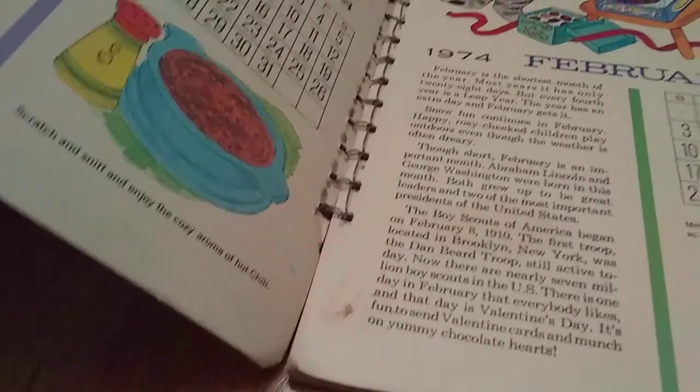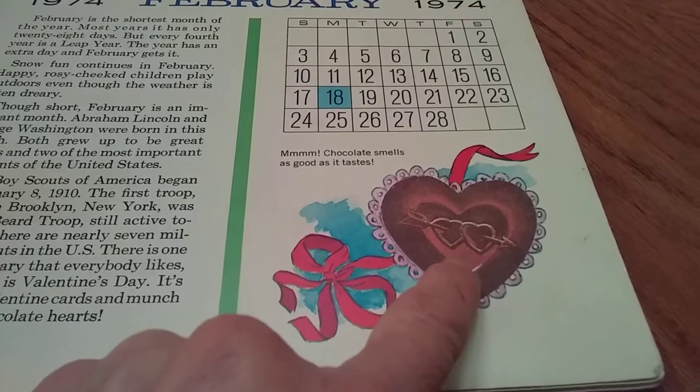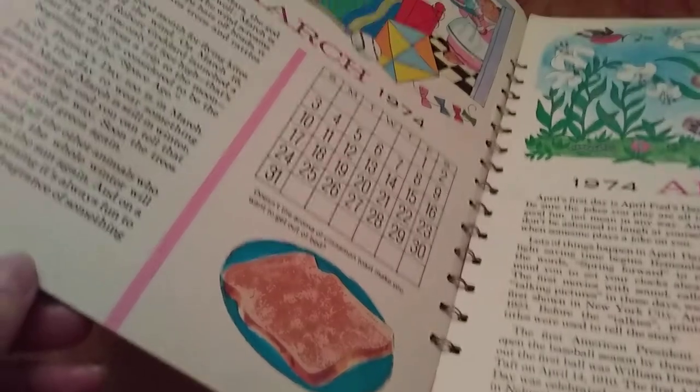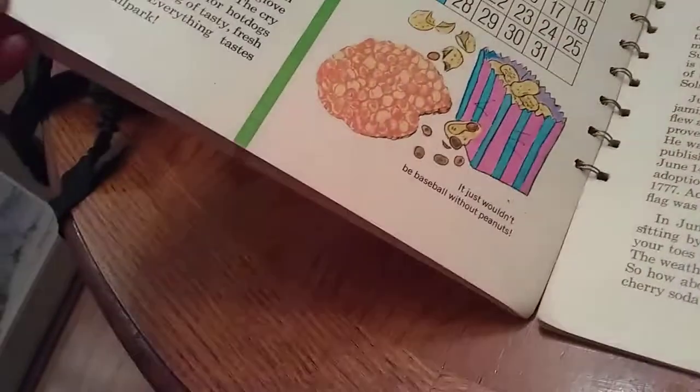They're really cute — it was like a scratch and sniff, so if you scratch the chili it's supposed to smell like chili. It didn't, but I scratched really hard on this little chocolate heart and it actually did kind of smell like chocolate. So from 1974 it still kind of smells a little chocolatey. That's the February page. Each month just corresponds with what's going on in that month. That one was Cinnamon Toast. April was Easter Lily, and that one you could faintly smell like an Easter Lily. May was Peanuts.